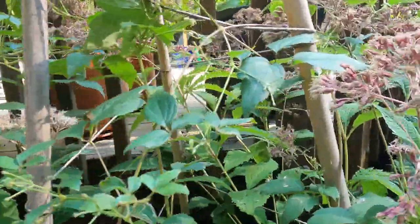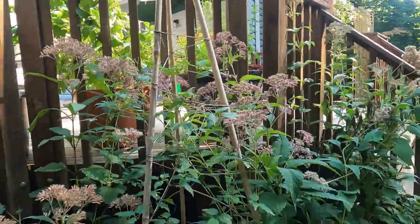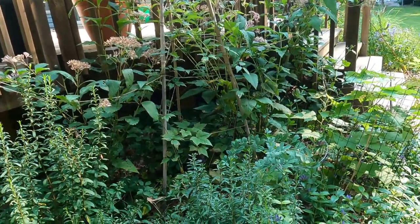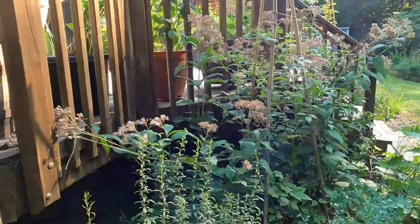For the most part they've gone over as far as beautiful blooms go, but that is a great plant to replace the butterfly bush.